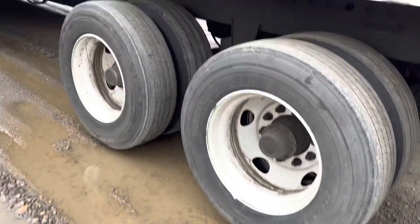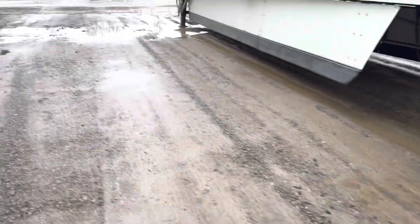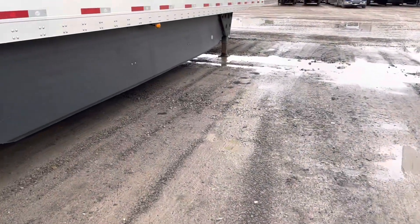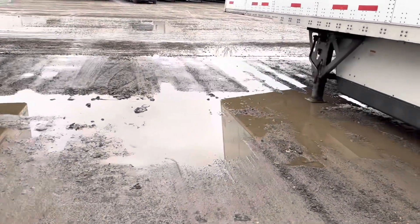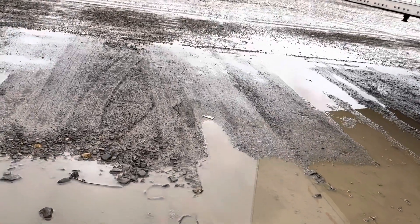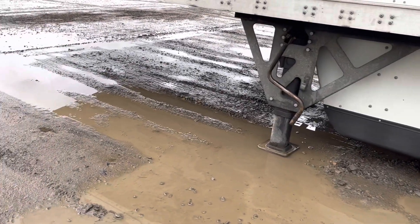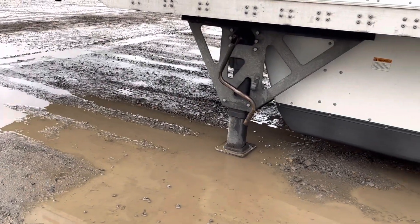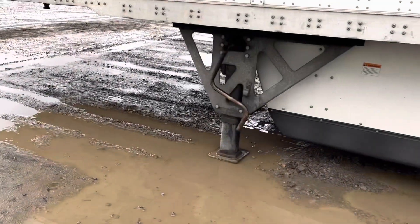I don't know — who do you think's at fault here? Is it the customer for having a crappy drop lot? Is it the driver that brought the trailer in? Or is it the yard jockey that just dropped a loaded trailer in here? I don't know.